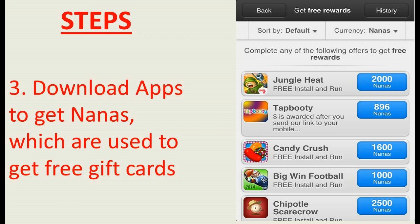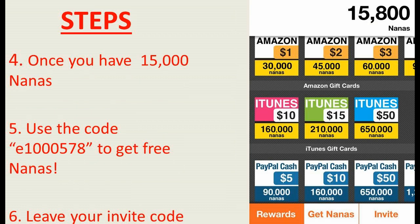And once you guys have hit 15,000 nanas like I have, you guys could use the code that I have on the screen right now and in the description. It's E1578. That is my code. If you guys put that in, you guys are going to get an extra 2,500 nanas, and I'm going to get an extra 2,500 nanas as well. And what I'm going to do with all the nanas that I get from you guys is I'm going to give them right back to you guys. So once you hit 15,000 nanas and you put that code in, put your invitational code in the comment box, and when I get these nanas I'm going to randomly pick winners and send you guys more nanas to help you work up towards your rewards.